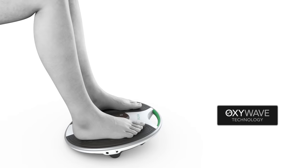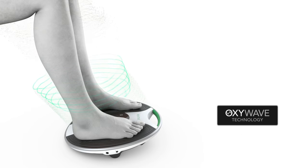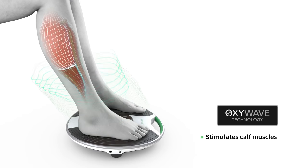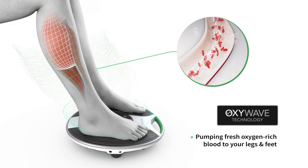Revitiv's OxyWave technology is clinically proven to increase circulation during use by sending gentle waves of electricity to the nerves in your feet that stimulate your calf muscles. This pumps fresh oxygen-rich blood throughout your legs and feet.